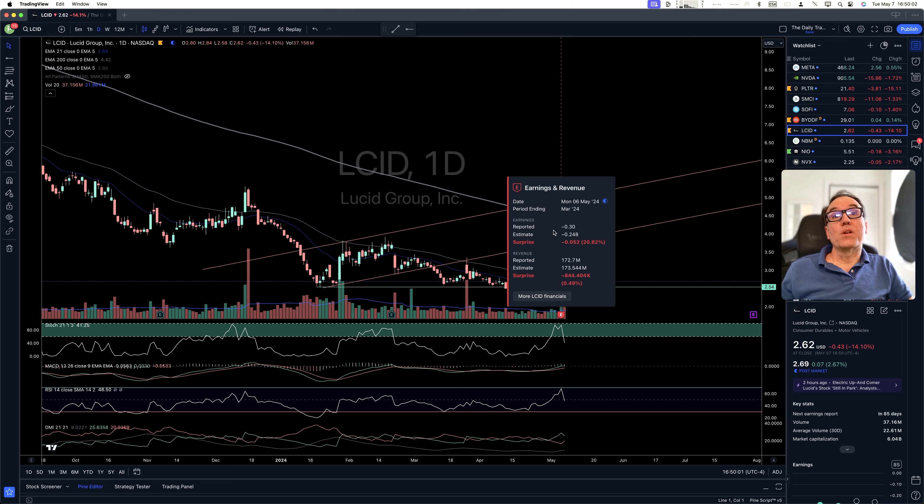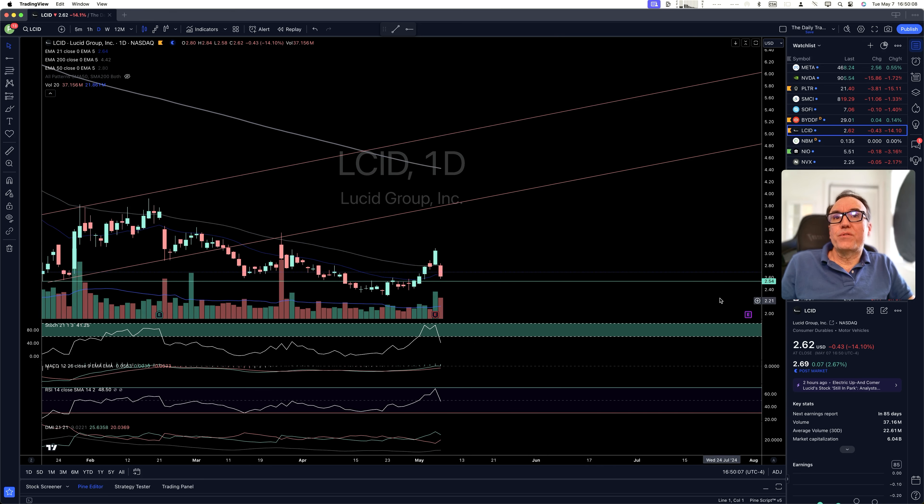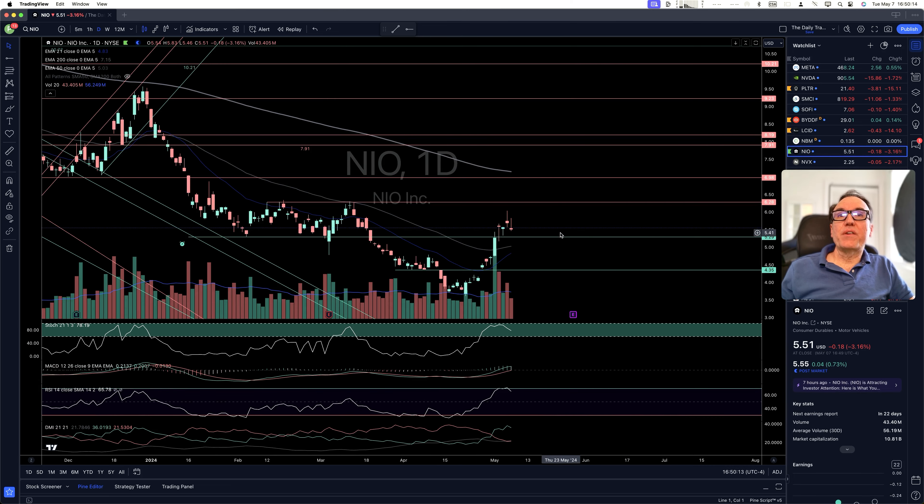Lucid — in terms of earnings, it was not doing so great. We are coming down, but still above $2.54. NIO still above $5.29. I'm watching this like a hawk. If we lose $5.29, I'm gone.